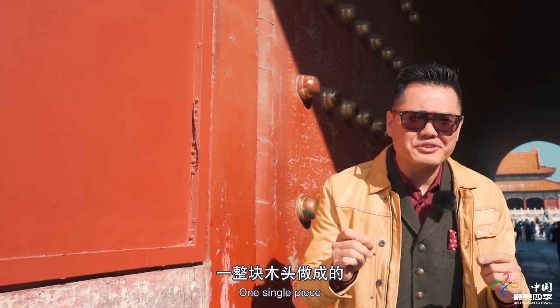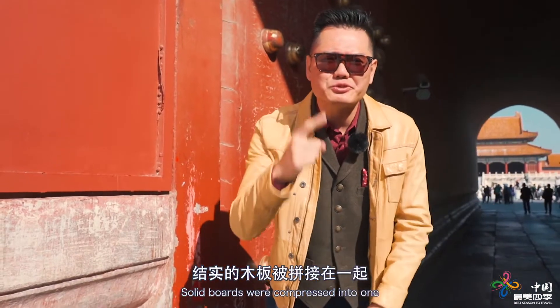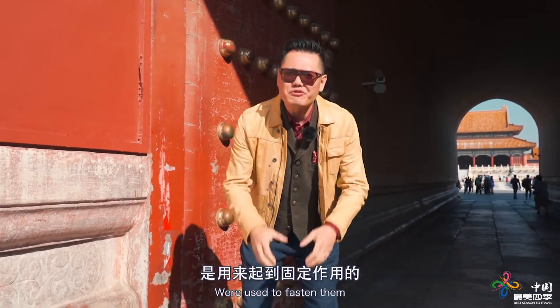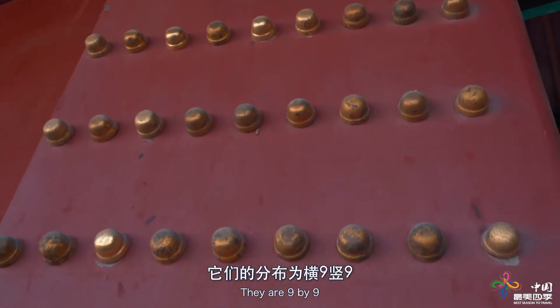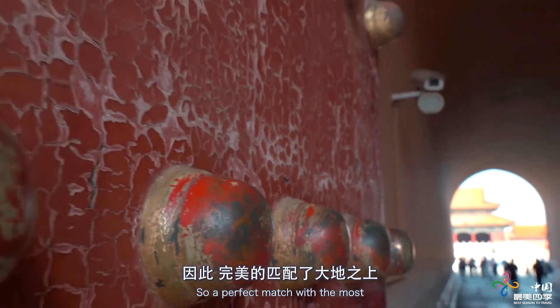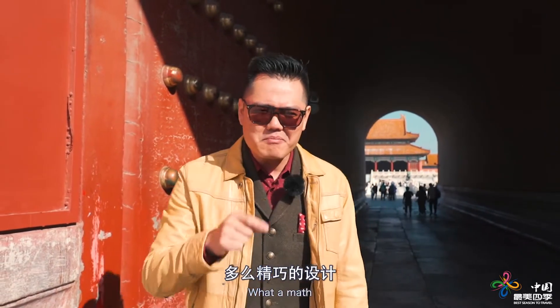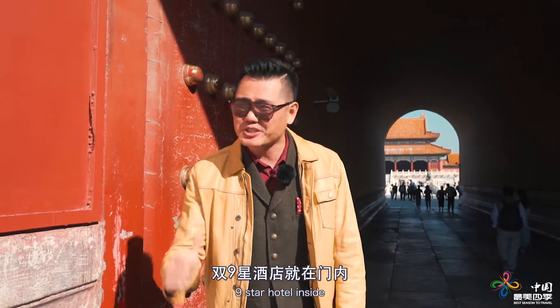This huge gate is not one single piece — inside, several solid boards were compressed together. These lavish gold-gilded doornails were used to fasten them. They are also ornamental and symbolic, arranged in a nine-by-nine pattern. Nine is the biggest odd number within ten, a perfect match for the most powerful man on earth — the emperor. Moreover, nine times nine is 81, and eight plus one is nine again — a super double-nine symbol.